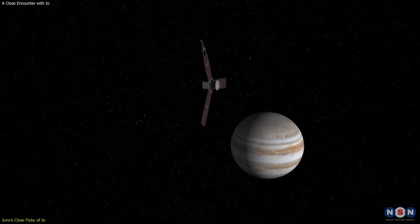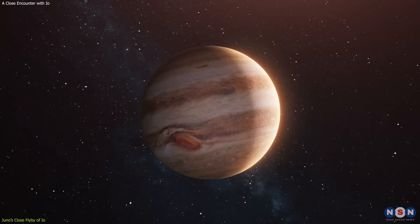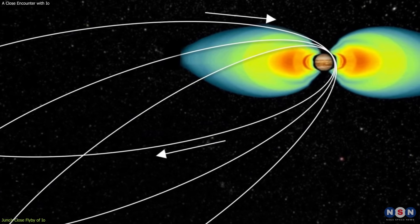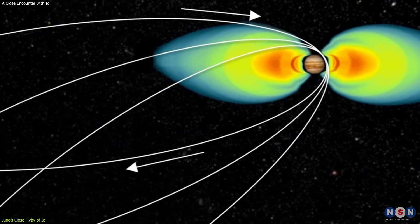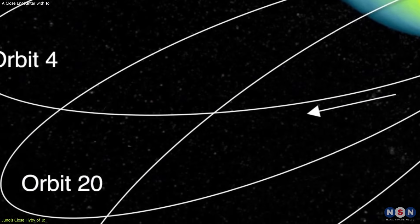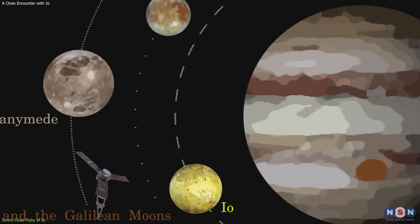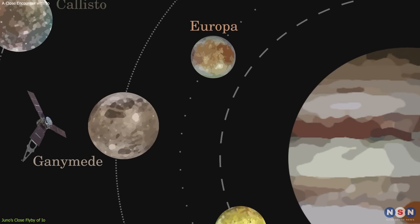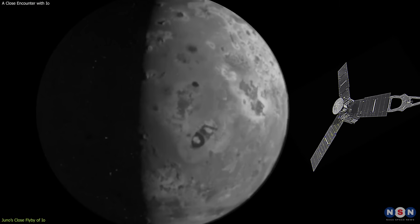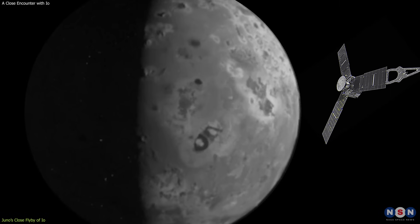Juno's main goal is to study Jupiter's structure, atmosphere, magnetosphere, and moons, and to reveal the secrets of the giant planet's origin and evolution. It orbits Jupiter in a highly elliptical orbit, which takes it close to the planet's cloud tops and then far away from its intense radiation belts. Juno's orbit also allows it to fly by some of Jupiter's moons, such as Io, Europa, Ganymede, and Callisto. On Saturday, December 30, 2023, Juno performed a close flyby of Io, the closest that any spacecraft has made in over 20 years.